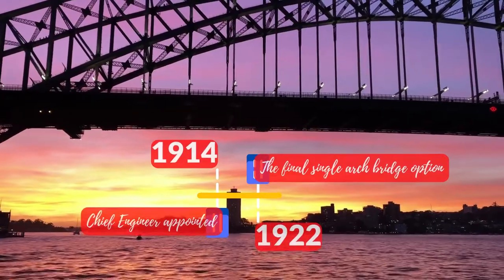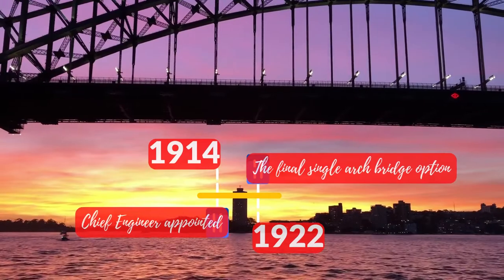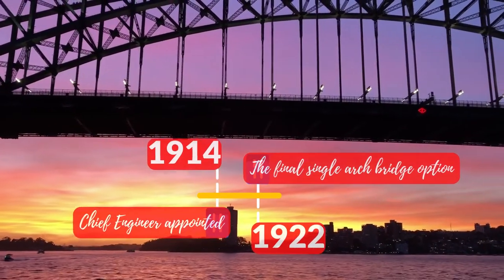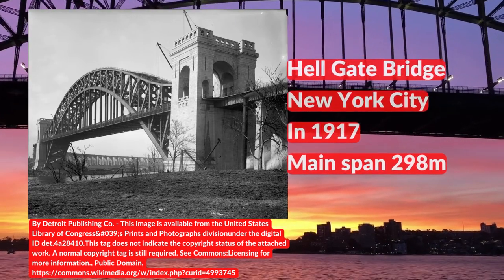The Sydney Harbour Bridge had experienced a long-run optioneering stage. The final single-arch bridge option was confirmed circa 1922. The final bridge design was based upon the Hellgate Bridge in New York City.